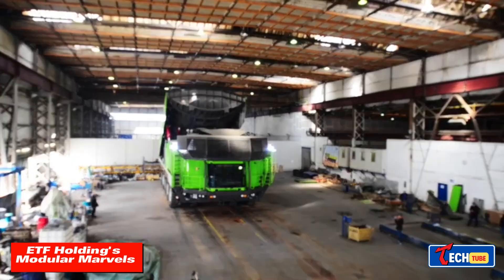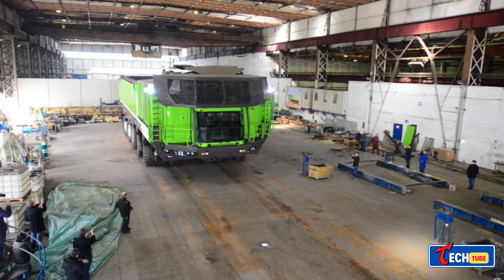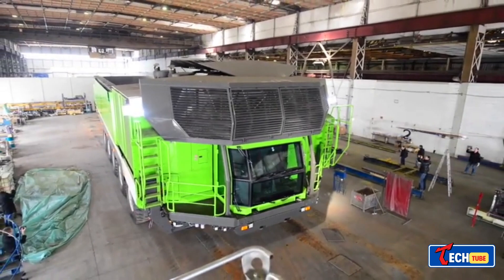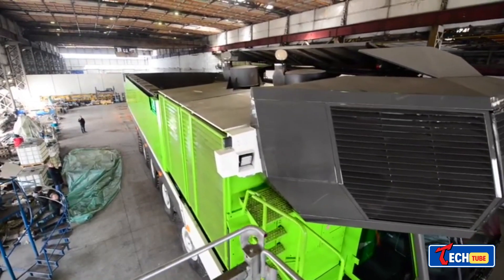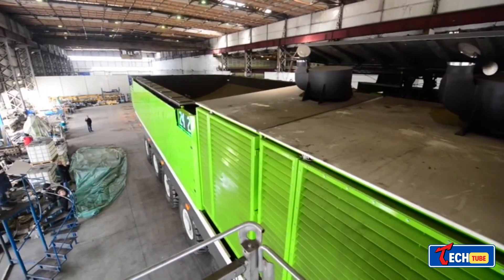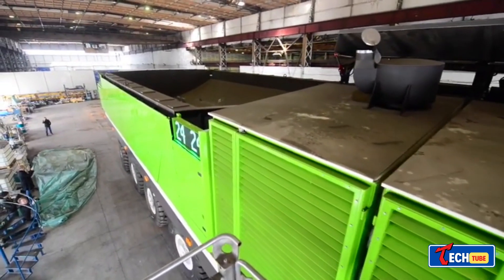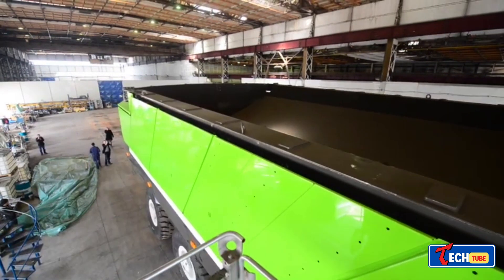ETF Holdings Modular: Enter ETF Holding, a Slovenian company that took a different approach. Instead of just size, they introduced a modular design, allowing for versatility in both length and capacity. The ETF trucks range from 12.5 to 29 meters, with load capacities from 180 to 777 tons. This modular concept enhances adaptability and productivity for various projects.